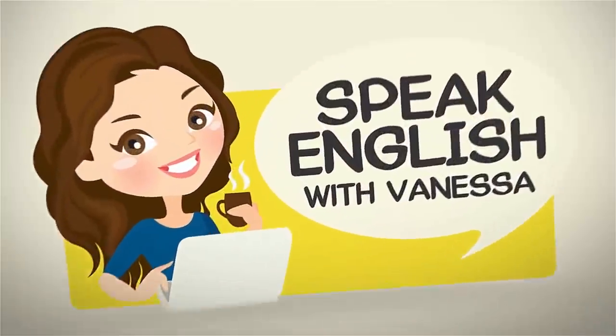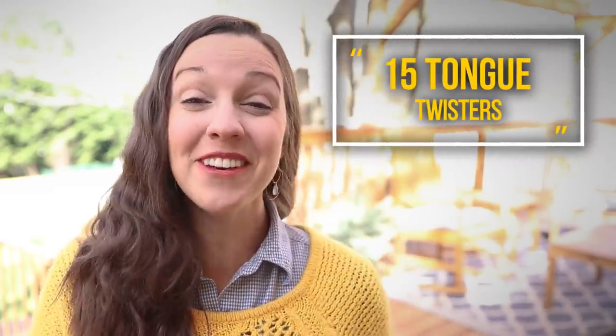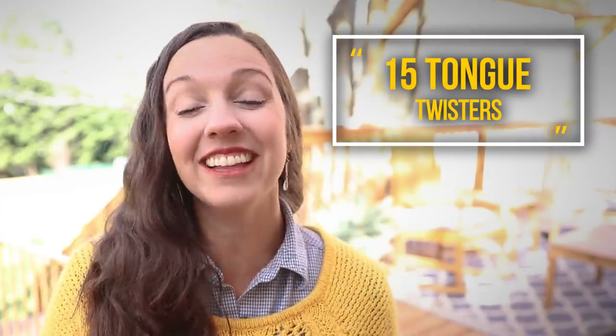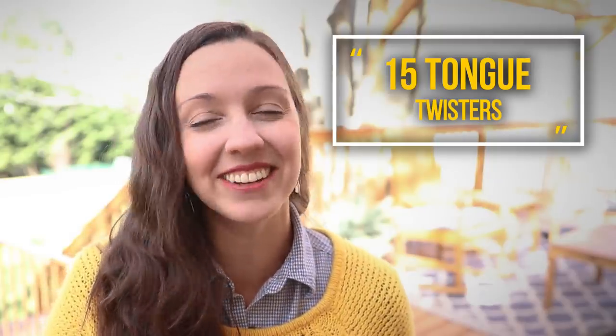Hi, I'm Vanessa from SpeakEnglishWithVanessa.com. If a black bug bleeds black blood, what color does a blue bug bleed? Let's talk about it. What color does a blue bug bleed? Blue bug bleed. I have no clue. I am not a bug expert, but as you can imagine today, we are going to be talking about 15 common fun English tongue twisters to help you improve your pronunciation and have a little bit of fun.